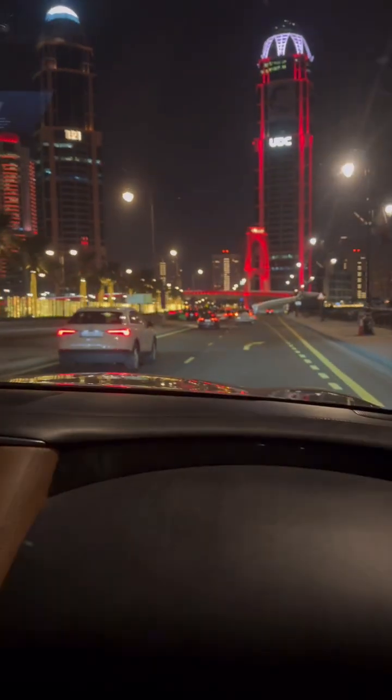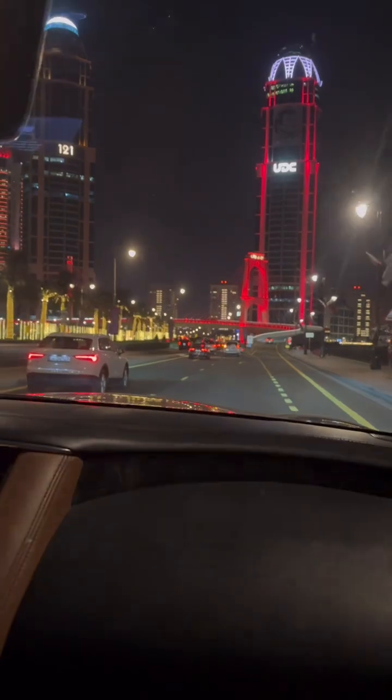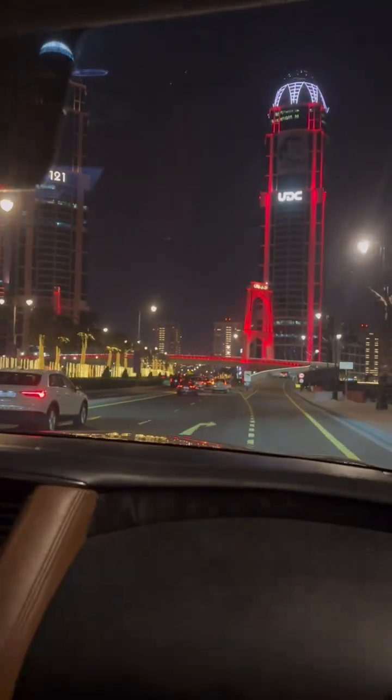Hey guys, what's up! Today I'm gonna explore the Crystal Walk mall to see what it looks like. We are now going to the bridge — we're going up to the new islands.